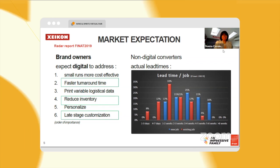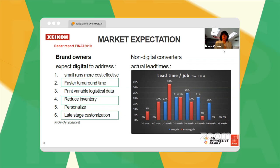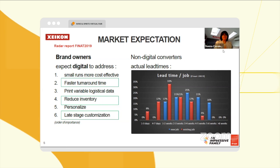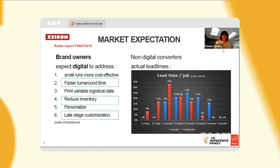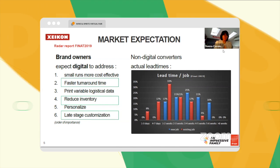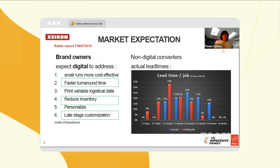These six items: small runs that are more cost effective, faster turnaround time, printing variable and logistical data, reduced inventory to personalize, as well as late stage customization within your workflow process.